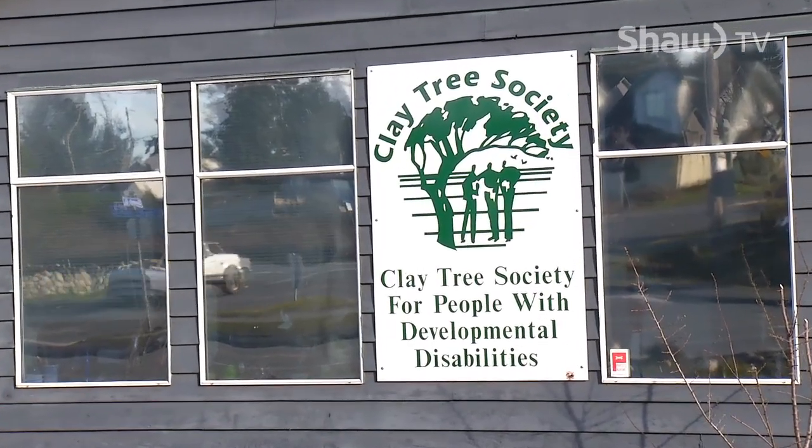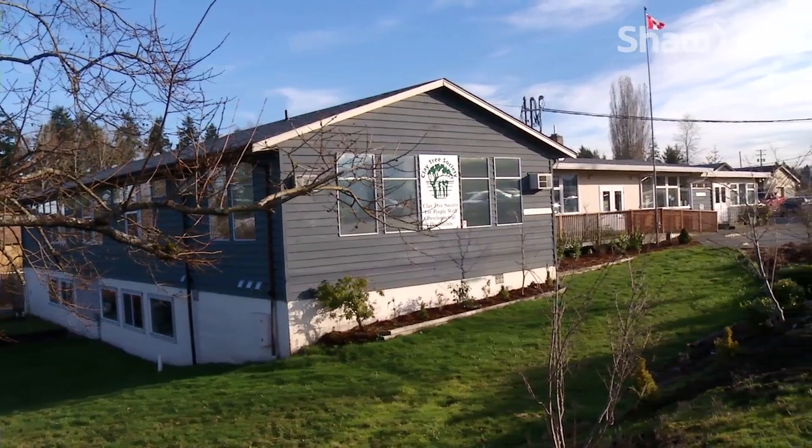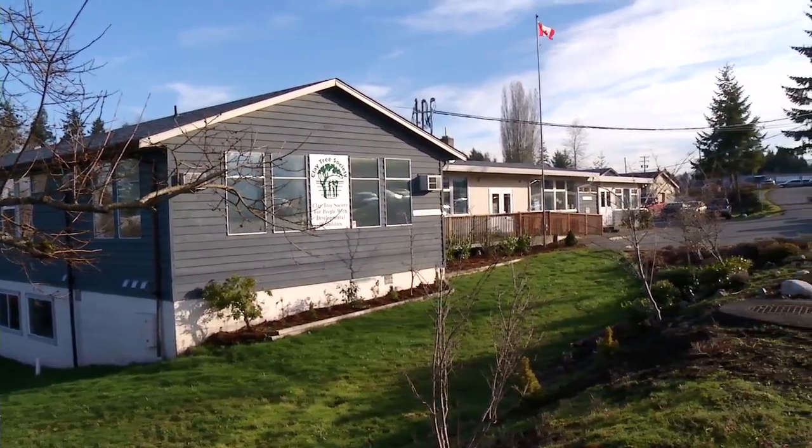This is the Clay Tree Society on Old Victoria Road in Nanaimo. Every day they host about 120 adults with various developmental disabilities through six different programs. And they're adding another, but some renovations are necessary first.